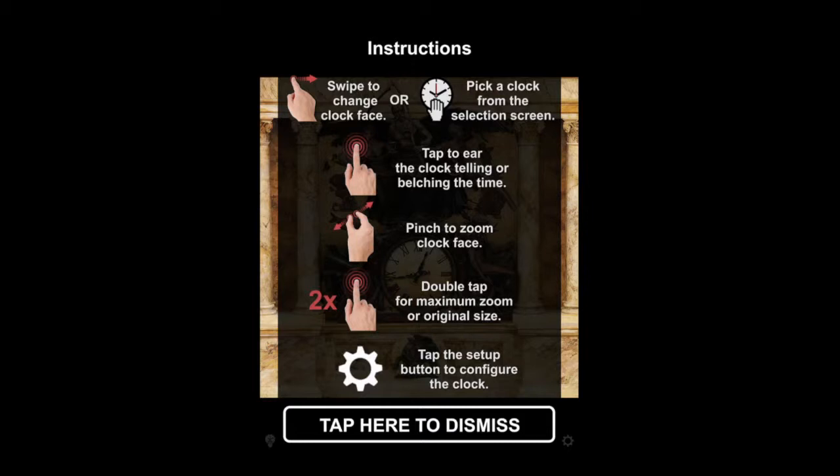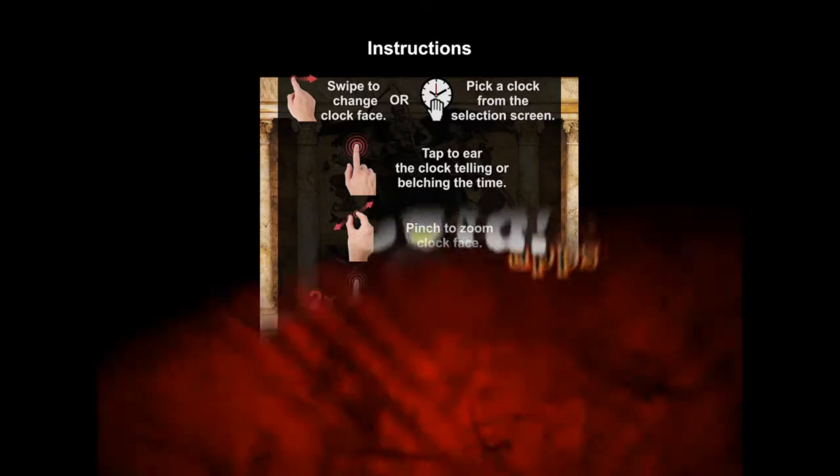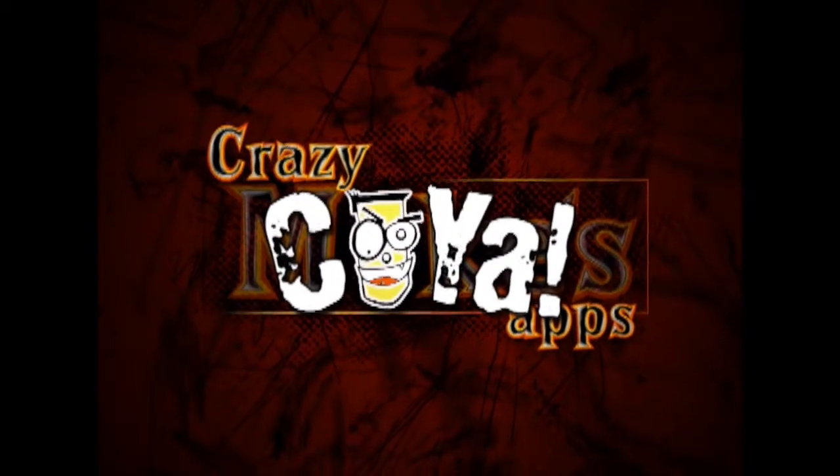Also, many world clocks to choose from and you can use this in both landscape and portrait mode. That's it for this iPad app video demo. Until next time, Crazy Mike from Crazy Mike's Apps saying see ya.